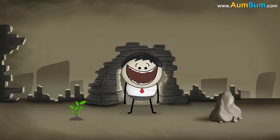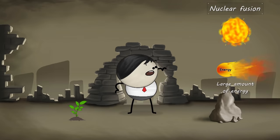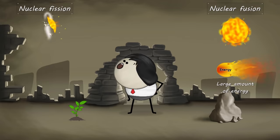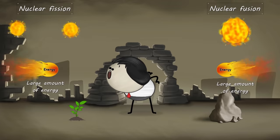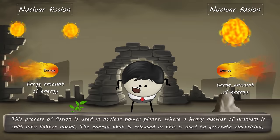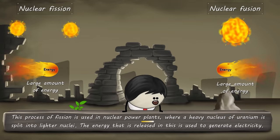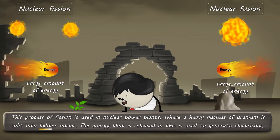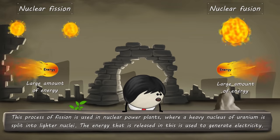Nuclear fusion is the fusion of two lighter nuclei with the release of a large amount of energy. The exact opposite process happens in nuclear fission — a heavier nucleus splits into two lighter nuclei, releasing a large amount of energy. This process of fission is used in nuclear power plants, where a heavy nucleus of uranium is split into lighter nuclei. The energy released is used to generate electricity.